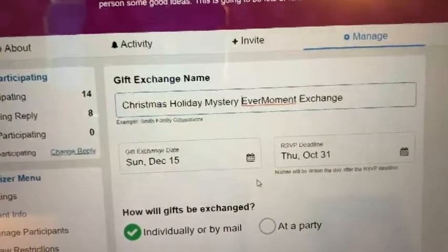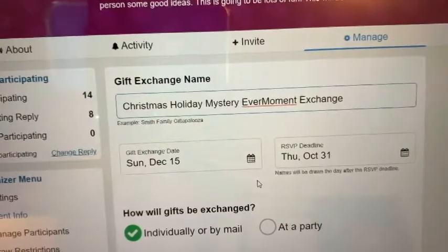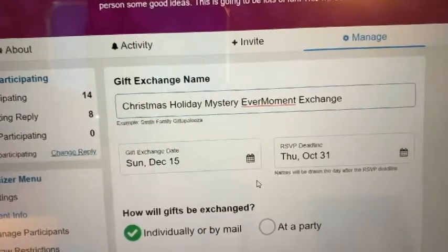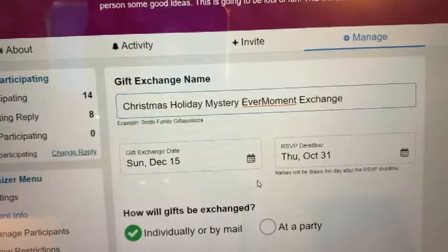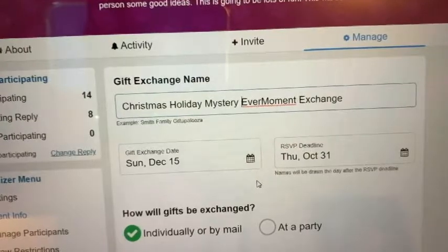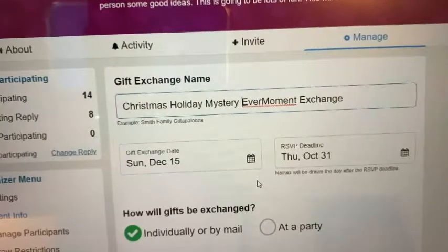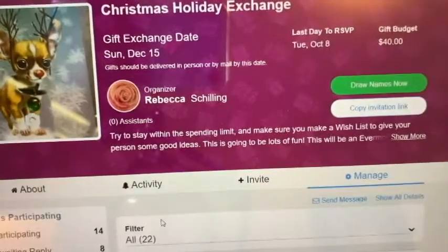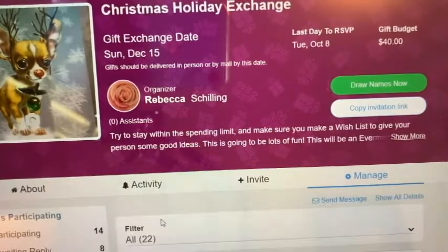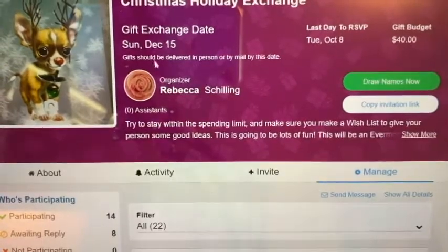So when you're putting together your wishlist, put more than one option there. I know there's probably a painting that you really want, but give the person that's going to buy you that gift the option — it's a mystery. Give them four or five options, and that way it truly is a mystery as to what you're getting.